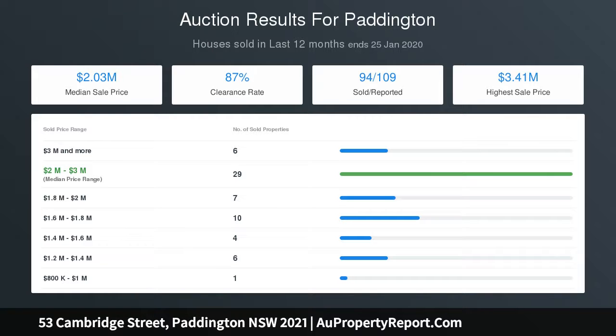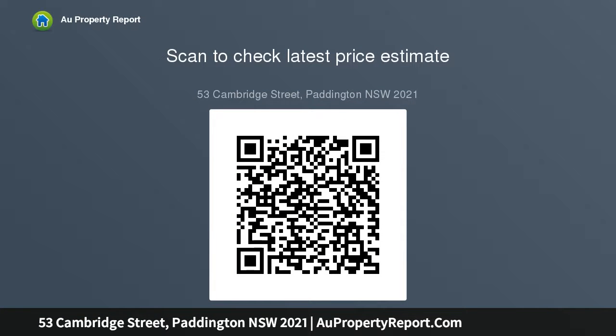Capturing leafy elevated district views, explore the potential for revival and create your dream home in a leafy Paddington setting between Trumper Park and Five Ways. A 1890s freestanding terrace, 227 sqm across a 6.2 metre street frontage with a large leafy courtyard garden — a prime opportunity to recreate as a grand family residence.